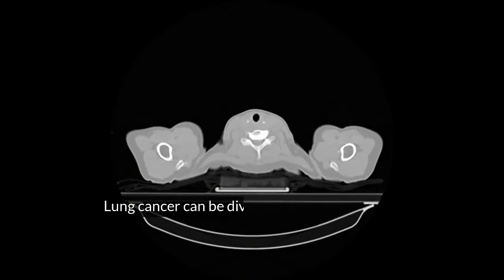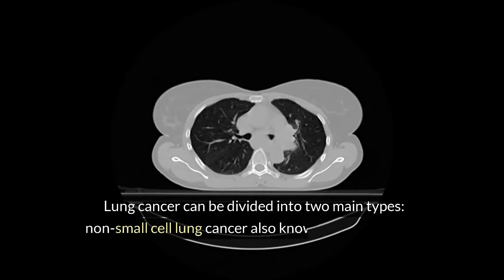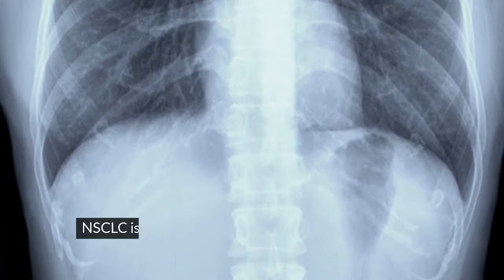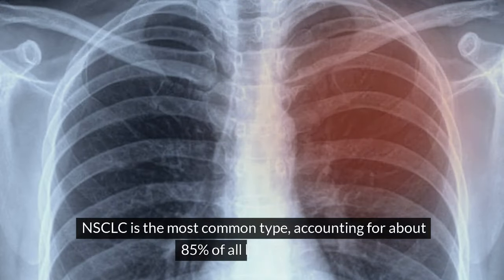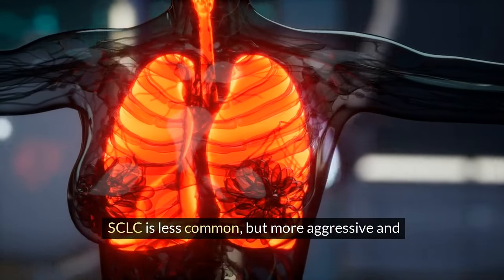Lung cancer can be divided into two main types: non-small cell lung cancer, also known as NSCLC, and small cell lung cancer, also known as SCLC. NSCLC is the most common type, accounting for about 85% of all lung cancers. SCLC is less common but more aggressive and fast-growing.